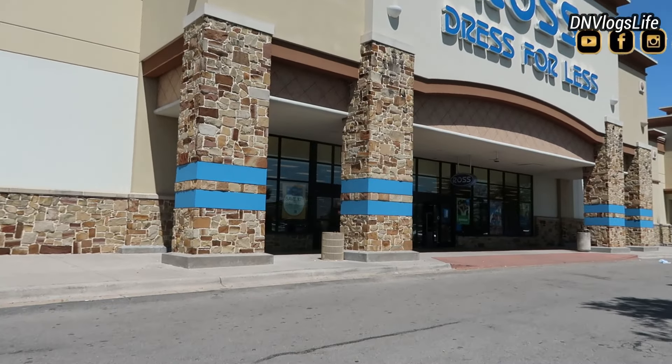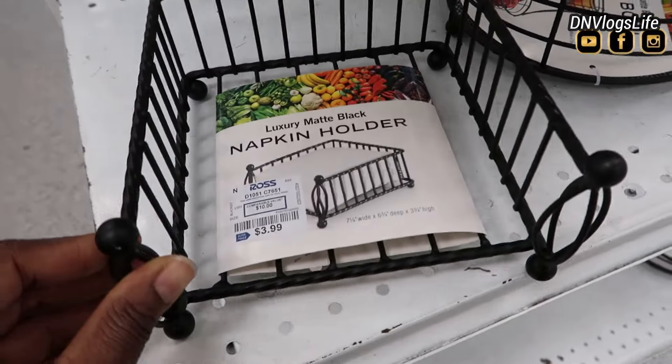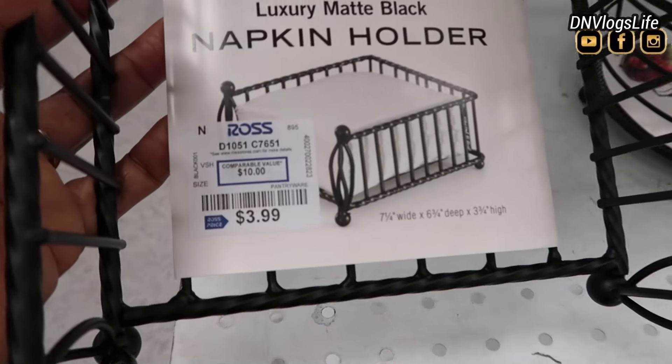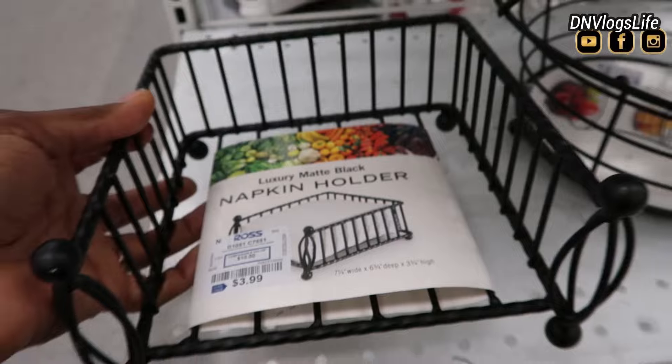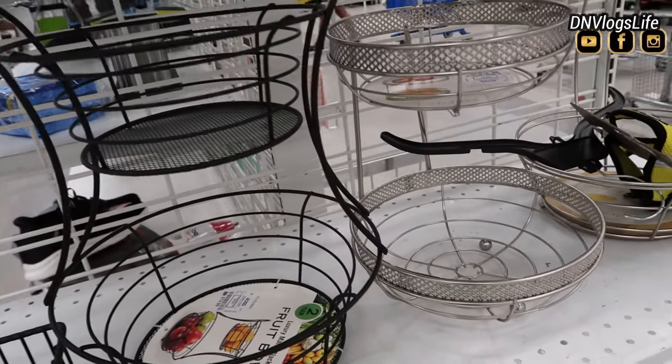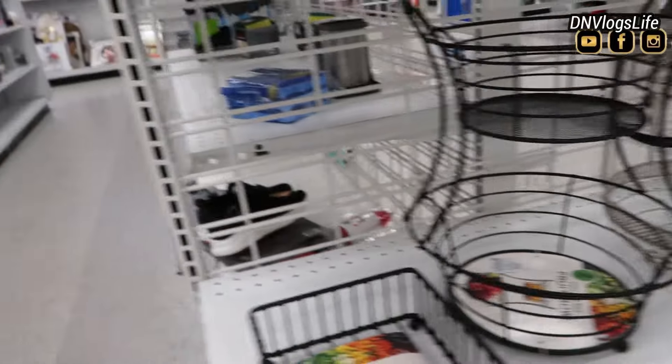Hi everyone, we're at Ross today shopping for Mother's Day. The first thing that I saw was this napkin — a mom's kitchen arrangement. If you guys are like my mom, she likes to entertain people, so this is a nice thing that you could get.